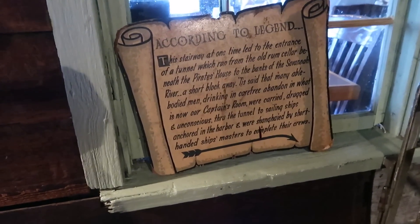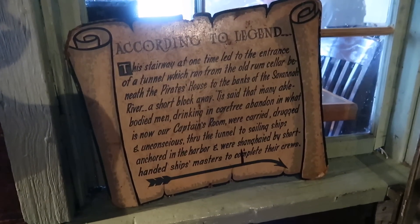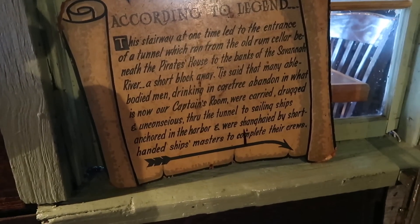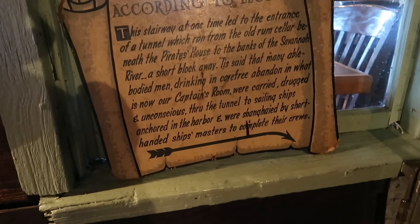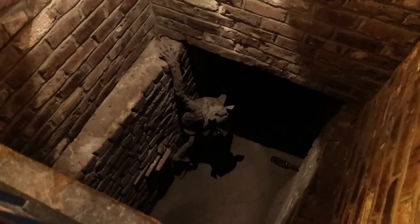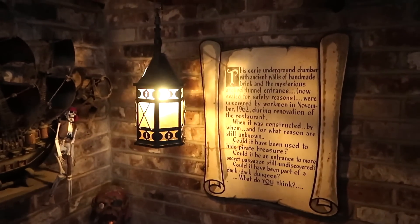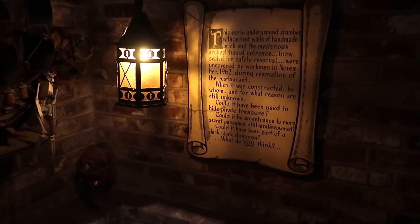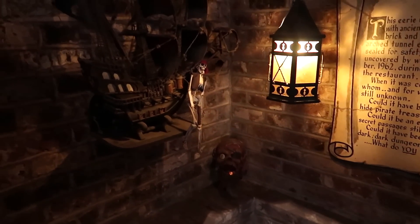It's One-Eyed Jack and the Cellar — looks terrifying. According to legend, this stairway at one time led to the entrance of a tunnel that ran from the old rum cellar beneath the Pirates House to the banks of the Savannah River a block away. Many able-bodied men drinking in what is now the Captain's Room were carried, drugged and unconscious through the tunnel to sailing ships anchored in the harbour, and were shanghaied to shorthanded ship's masters to complete their cruise. This underground chamber with ancient walls of handmade brick was uncovered by workmen in 1962 during renovation.